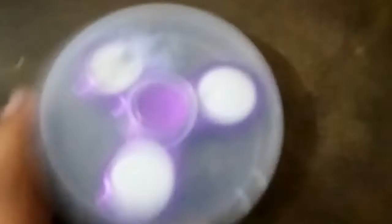So guys, this is my new spinner. This is a lighting spinner, and this spinner's price is 200 taka.